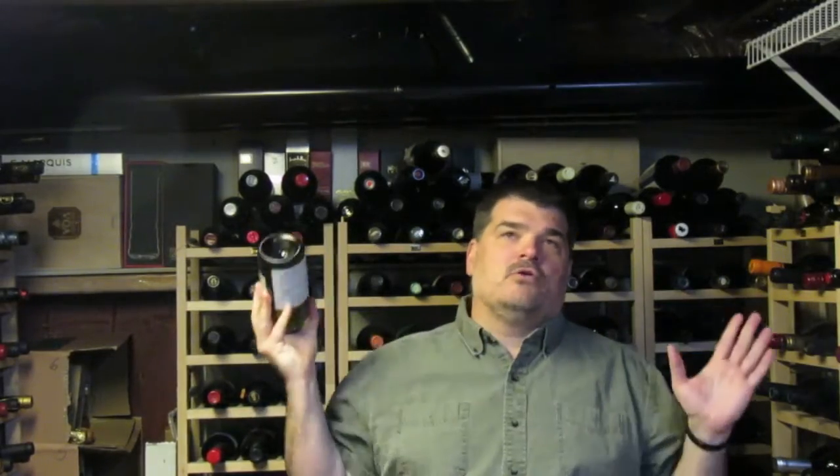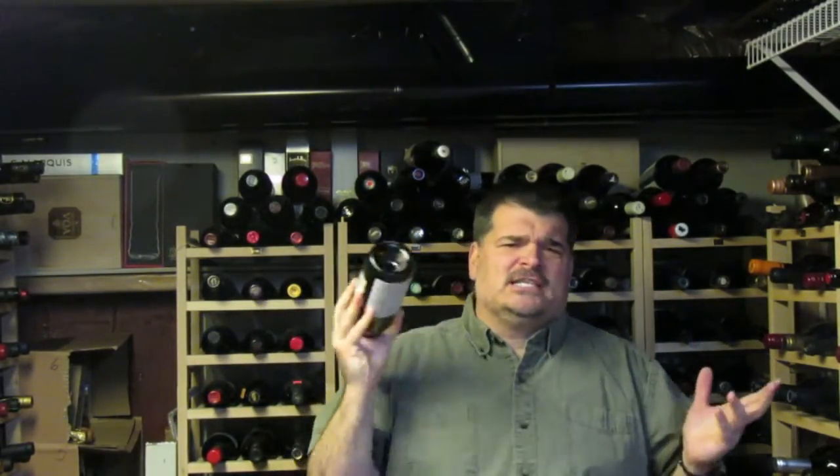and I have to be honest with you, unoaked Chardonnay is one of those boring grapes that I think, ugh, when I see them. But this one's fresh, and it's lively, and I think there's some lees contact here, which gives it a little more weight than the normal unoaked Chardonnay.